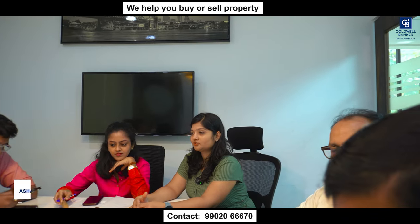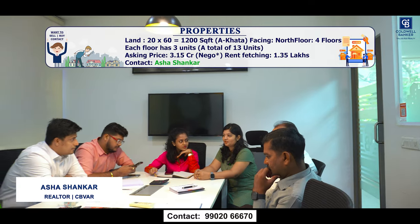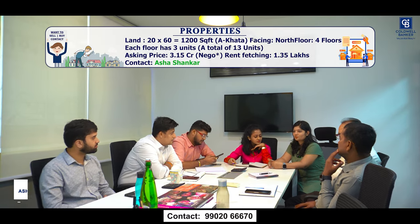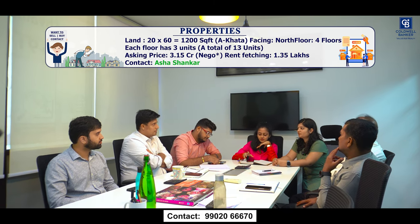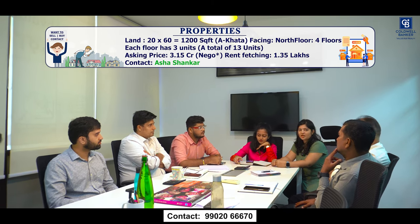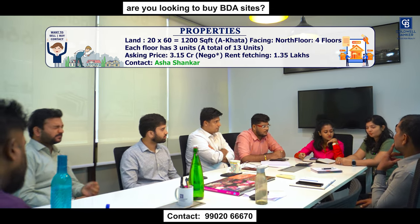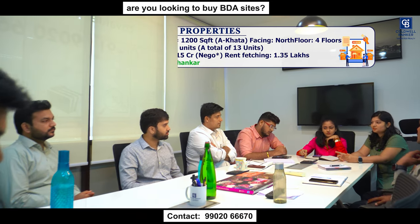For this week, I have a residential building for sale at Bannerghatta Road, Bilekahalli. It is 4 floors, and each floor has 3 units of 1 BHK. It is north-facing and the rent currently fetching is 1.35 lakhs. The asking price is 3.15 CR. It is an BBMP Akrama-Sakrama property and has both borewell and Cauvery water connection. Please let me know if anyone is interested.